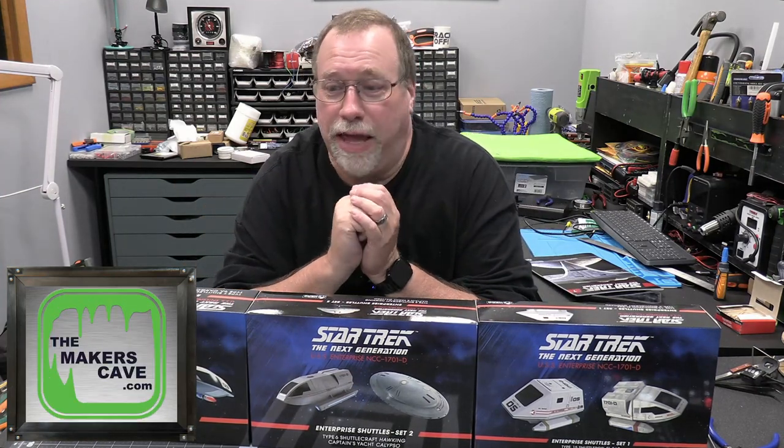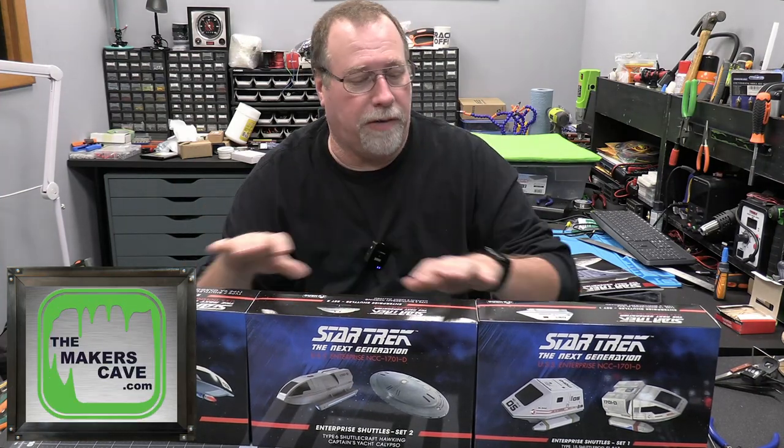Hi, I'm Steve. Welcome back to the Maker's Cave. And today we've got a little bit of a show and tell here.